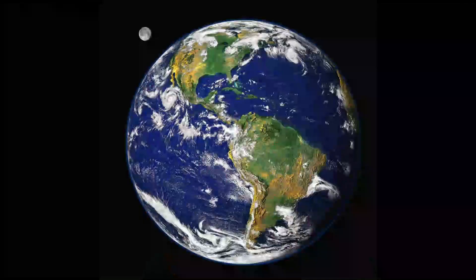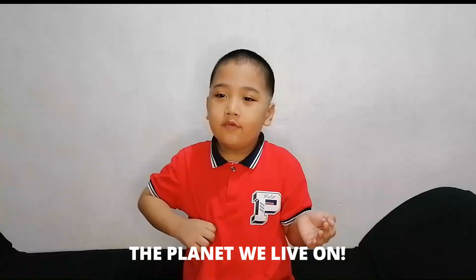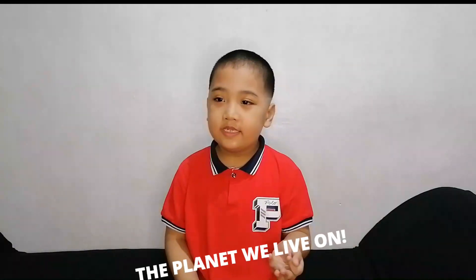Next, Earth. The third planet nearest from the sun, the planet where we live. This is the unique planet.